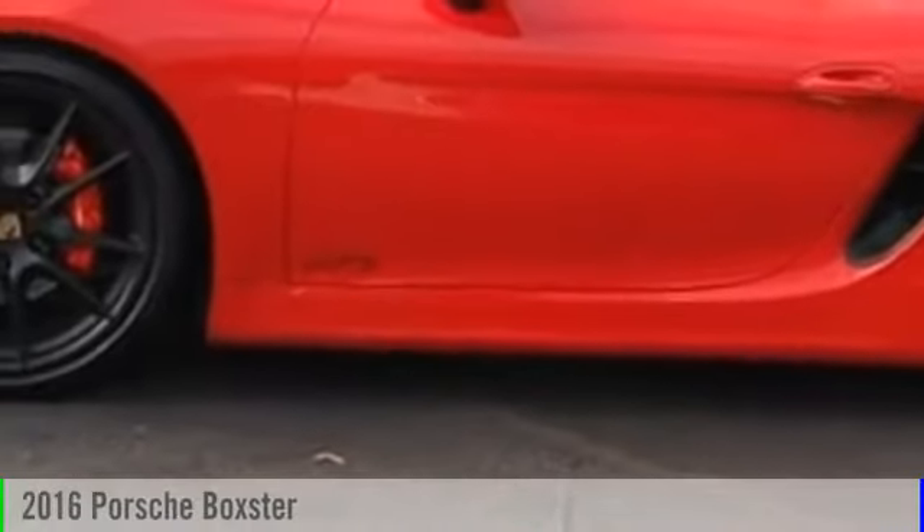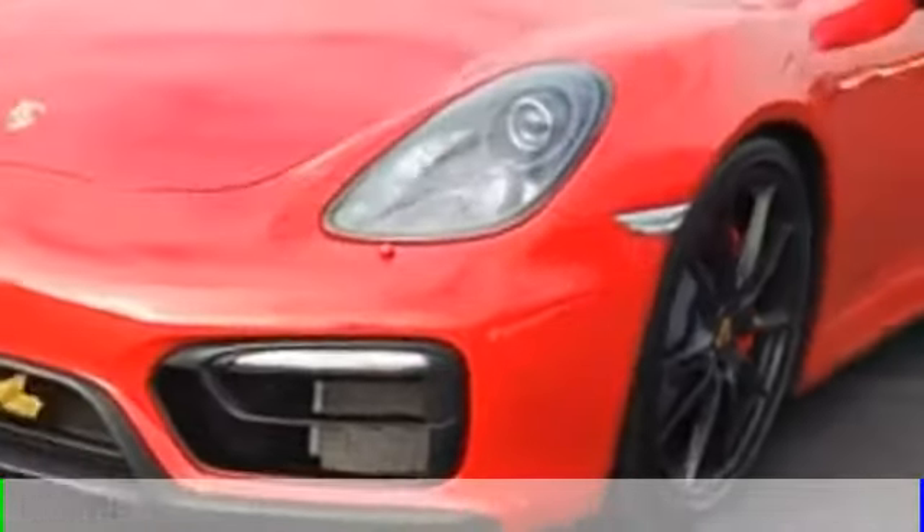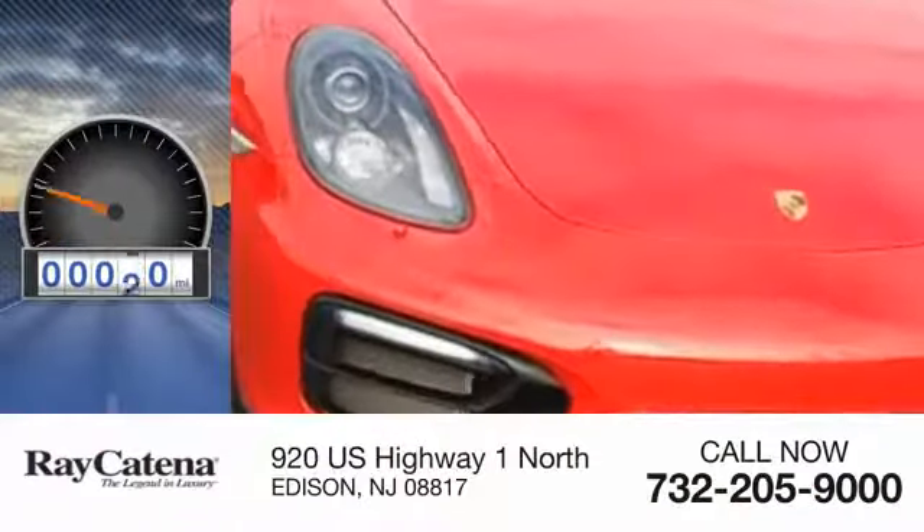2016 Boxster. This vehicle is powered by a rear-wheel drive six-cylinder 3.4-liter engine. This vehicle has less than 8,000 miles.